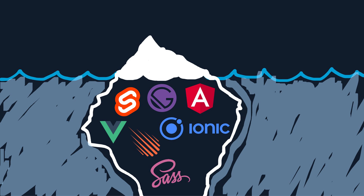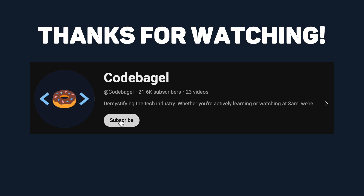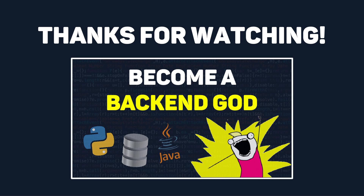As long as you follow this roadmap and learn the basics, the world of front-end engineering is your oyster. Thanks so much for watching. If you liked this video and want to see more content like it, make sure you subscribe and hit that notification bell. And if you've decided that front-end engineering isn't for you, check out this video on back-end engineering. See you all in the next video!